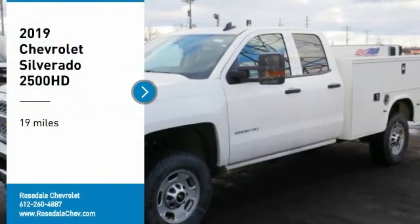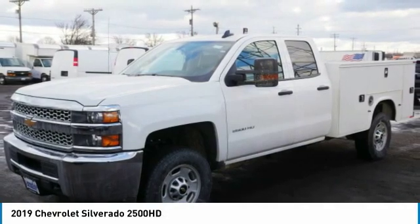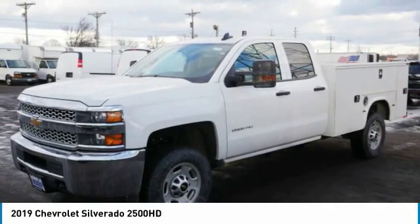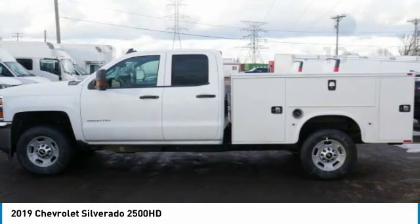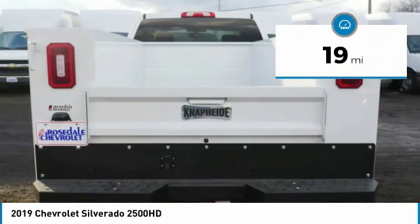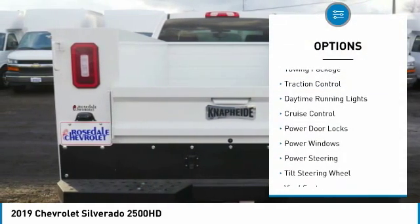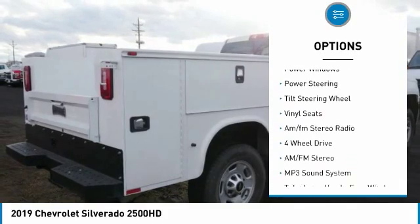You are going to love the 2019 Chevy Silverado 2500 HD. This pickup truck pulls unlike any other. This vehicle has less than 100 miles. Here are some of this vehicle's great options: towing package, traction control, daytime running lights.